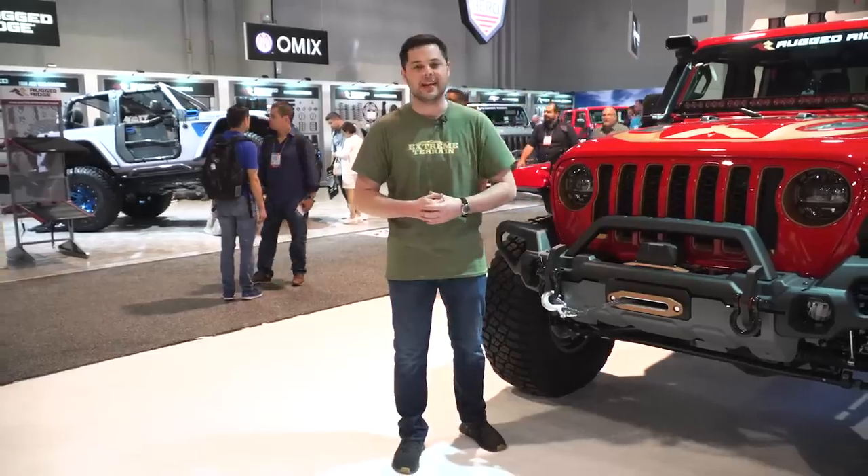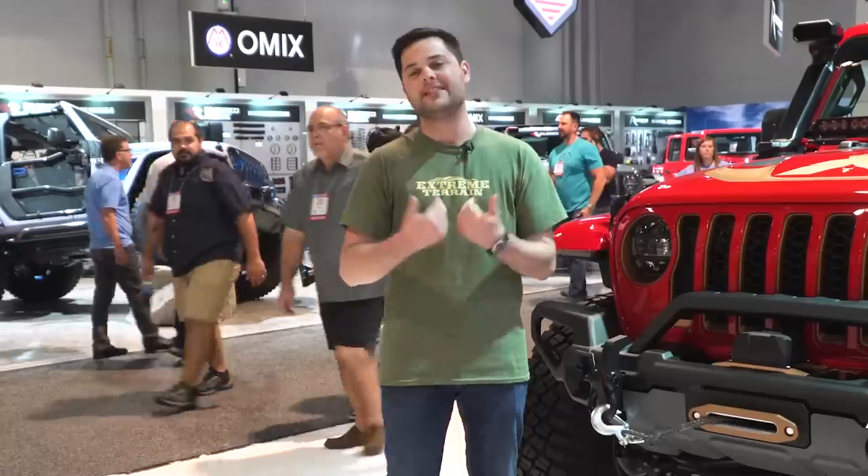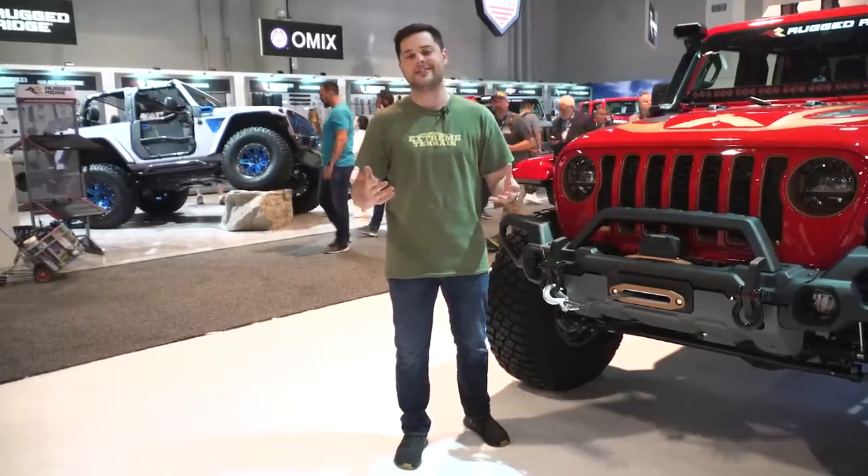We're gonna show you some other cool builds too — JK, JL — that is gonna be in this video. We're gonna talk to some of our vendors, get the idea of new parts coming down the pipe, and of course, my top three Jeeps of SEMA a little bit later on in the video. So stick around, and let's get started.